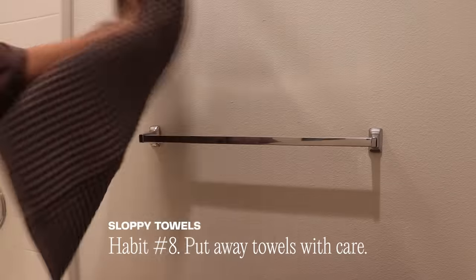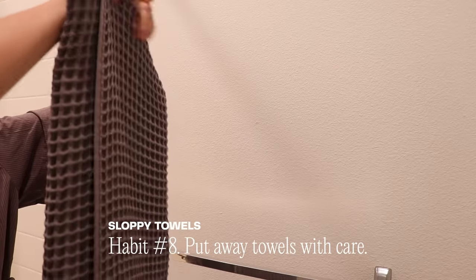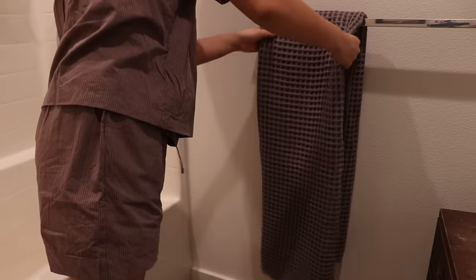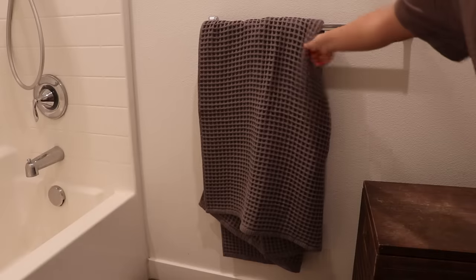Once you've dried yourself off, it's easy to stuff the towel back onto the rack, but what if you put in the extra five seconds to fold it into thirds, then slide it over the back side of the rack with the front side hanging a little longer? This towel arrangement will make your bathroom go from looking like a college dorm to a hotel or spa in just a few seconds. Another option is to use a towel hook or towel ring, so all you have to do is let the towel drape down — still a step up from stuffing the towels on the rack, or worse, leaving it on the bed or on the floor.